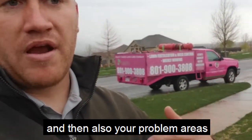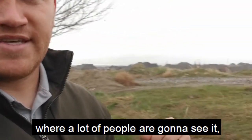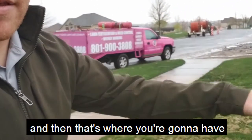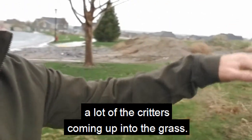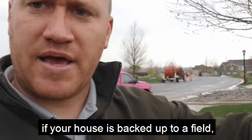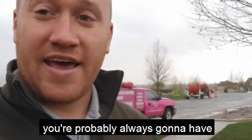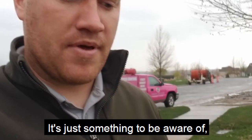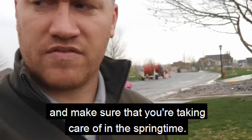Your problem areas where a lot of people are going to see are places like right here, where we just have field. That's where you're going to have a lot of the critters coming up into the grass. So if your house is backed up to a field, you're probably always going to have some sort of issue like that. Just something to be aware of and make sure that you're taking care of it in the springtime.